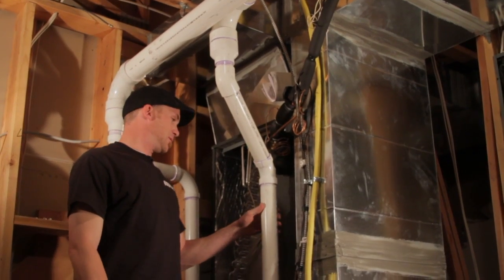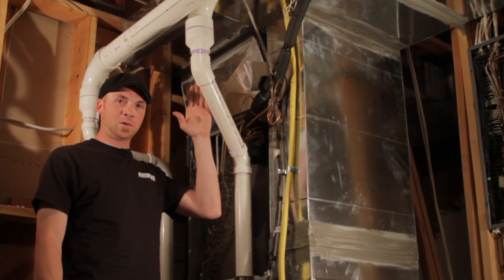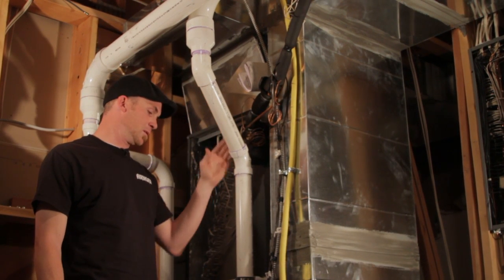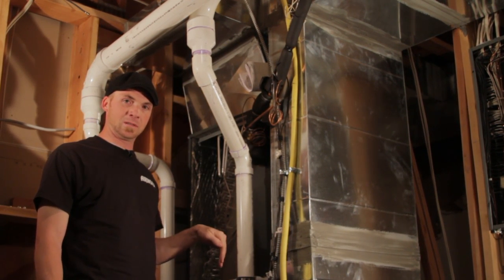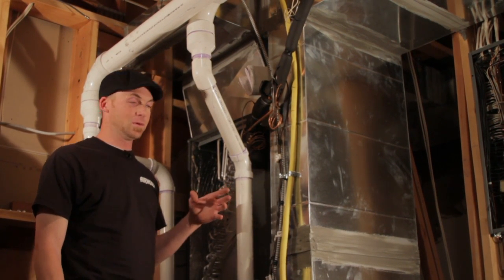The importance of these flues — that they have a positive slope continuing up — is that you do not want exhaust gases from this appliance entering back into the appliance itself. That could create an explosive situation that you do not want to go through.